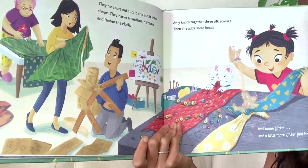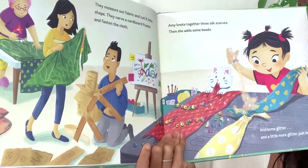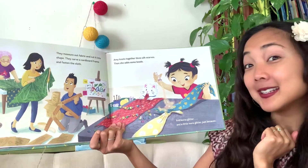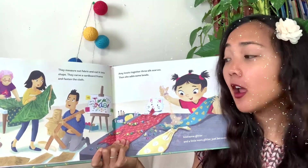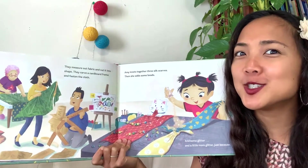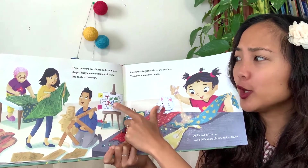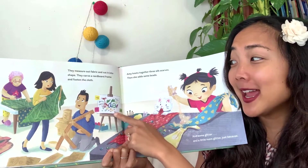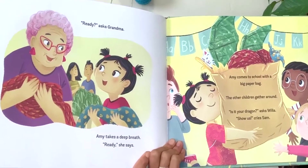They measure out fabric and cut it into shape. They carve a cardboard frame and fasten the cloth. Amy knots together three silk scarves, then adds some beads and some glitter - and a little more glitter, just because! You can never have too much glitter. Dad, mom, everyone is helping her with this big project. Her design shows what looks like a dragon - it says 'Amy's Dragon. Make it shiny.' 'Ready?' asks grandma. Amy takes a deep breath. 'Ready,' she says.